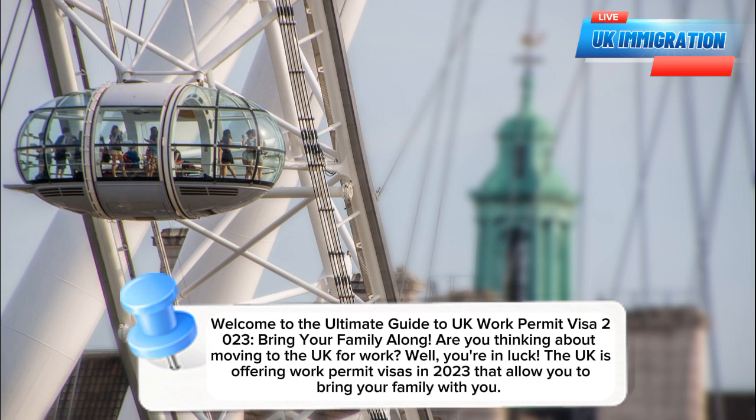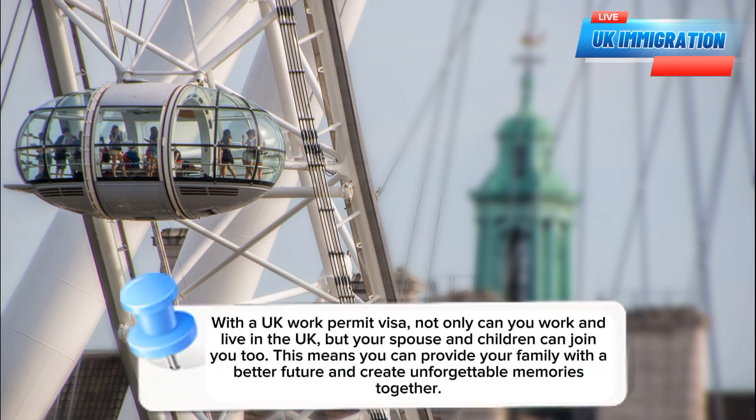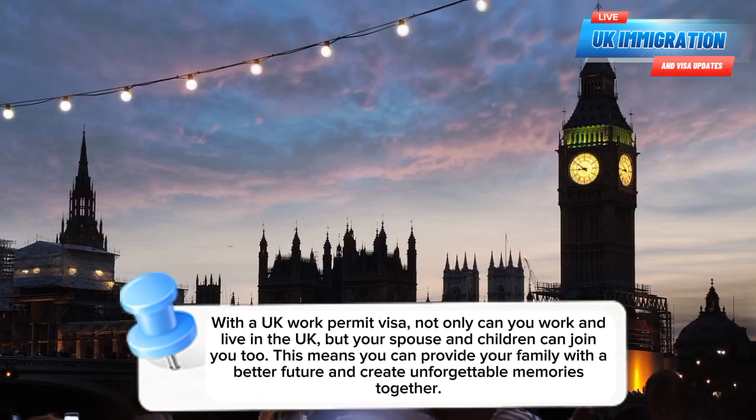Are you thinking about moving to the UK for work? Well, you're in luck. The UK is offering work permit visas in 2023 that allow you to bring your family with you. With a UK Work Permit Visa, not only can you work and live in the UK, but your spouse and children can join you too. This means you can provide your family with a better future and create unforgettable memories together.